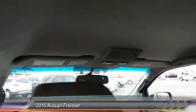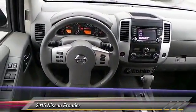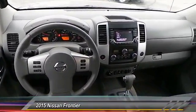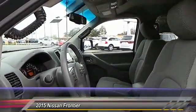Here are some of this vehicle's great options: steering wheel audio controls, stability control, navigation system, heated seats, anti-lock braking system, backup camera, keyless entry, traction control, and Bluetooth.